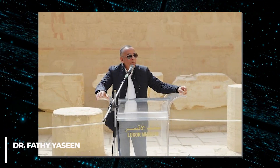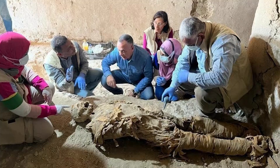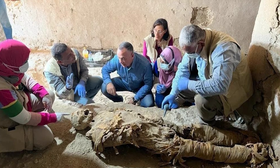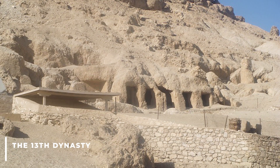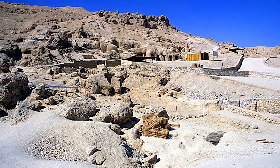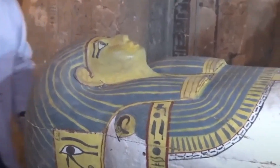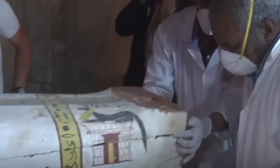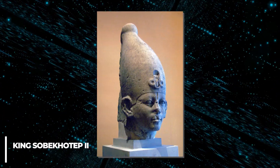Dr. Fethi Yashin, Director General of Antiquities of Upper Egypt, revealed in an interview: 'We have discovered more than 1,000 burial sites before in Luxor, but this is the first time we found one from the 13th dynasty.' This site is about 50 yards wide and 70 yards long. The burial site also contained a complete sarcophagus made of pink granite weighing about 11 tons, inscribed with the name of a minister named Anko, who lived during the reign of King Sobohotep II during the 13th dynasty.